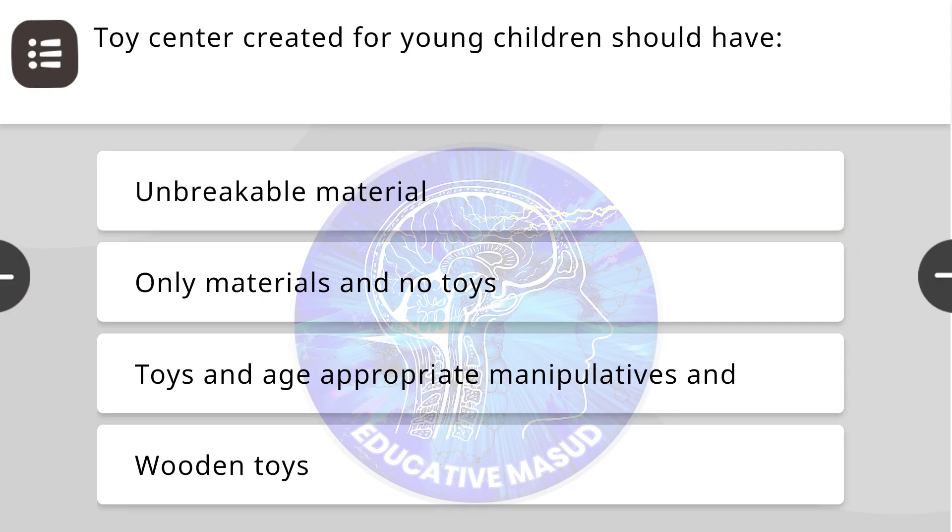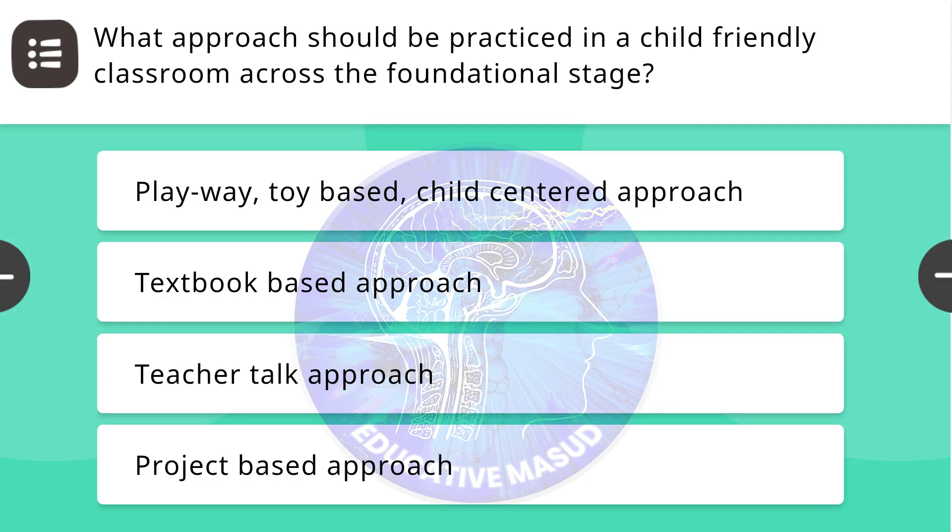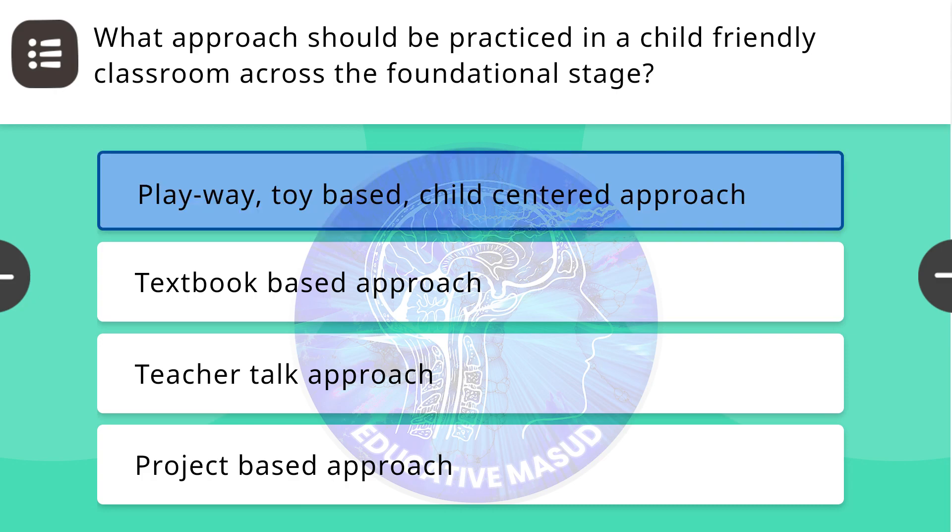Next question: Toy center created for young children should have — correct answer is toys and age-appropriate manipulatives and materials. Next question: What approach should be practiced in a child-friendly classroom across the foundational stage? Correct answer is play with toy-based, child-centered approach.